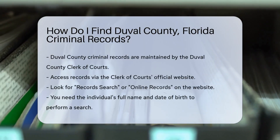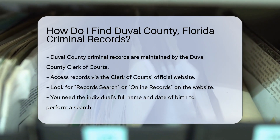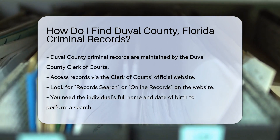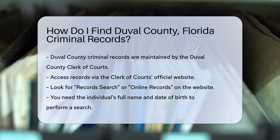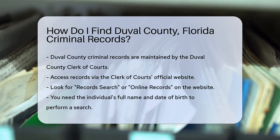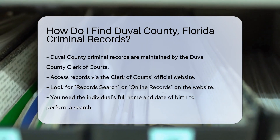First, you need to know where to look. Duval County criminal records are maintained by the Duval County Clerk of Courts. This office is responsible for storing and managing criminal records. To access these records, you can visit the Clerk of Courts official website. Once there, look for the record search or online records section. This is where you can start your search.